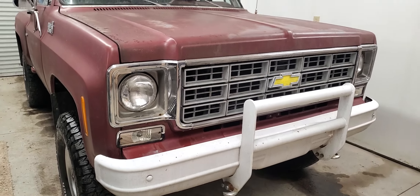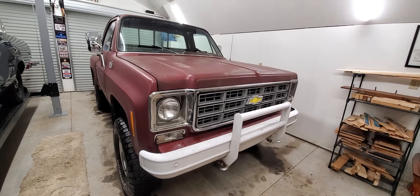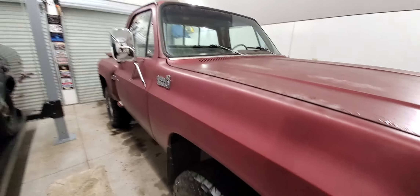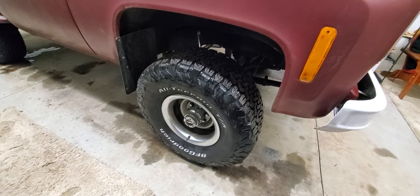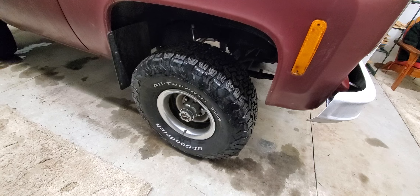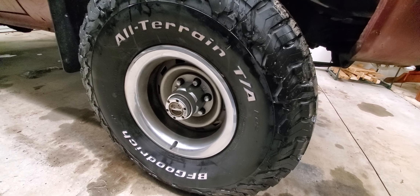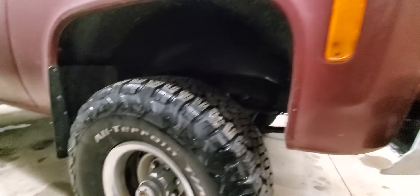Someone put a two-inch lift in it. I think I'm going to get it back to stock ride height, because that's what the Hooper truck was. It had the white wagon wheels. Right now it's sitting on 33s, and we're going to get it back to the stock tire size and stock wheels — the white wagon wheels, because that's what was on Sonny's truck.